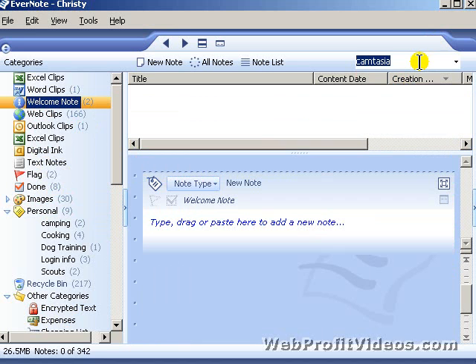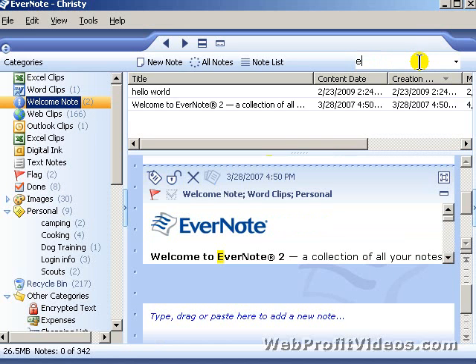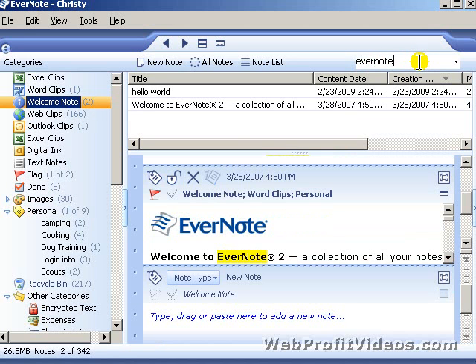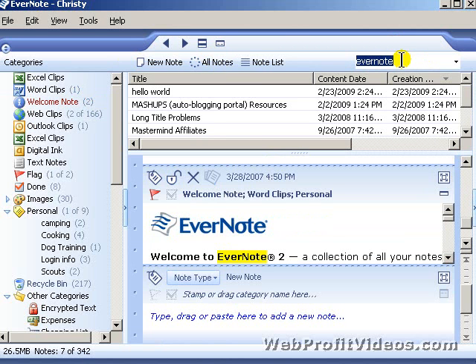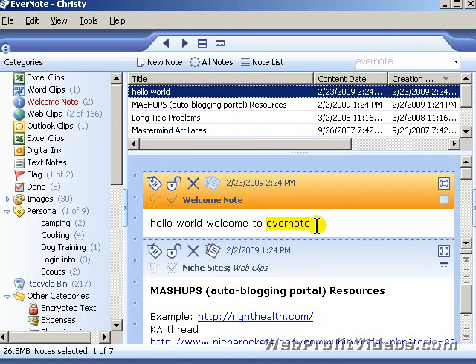What if I still forget where something is? Well, I know somewhere in that article I typed the word 'Evernote.' I hit All Notes and search for it, and it brings up everything that has 'Evernote' in my notes. You'll see it highlights the keyword you were searching for — that's one of the biggest things I love about this.